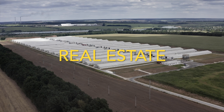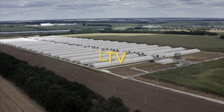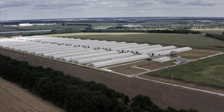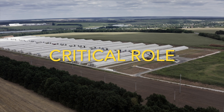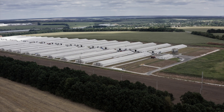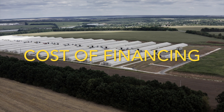Real estate is an integral part of a farm. The loan-to-value ratio, calculated by dividing the loan amount by the property's appraised value, plays a critical role in financing farm purchases. It directly impacts the cost of financing and overall farm profitability.